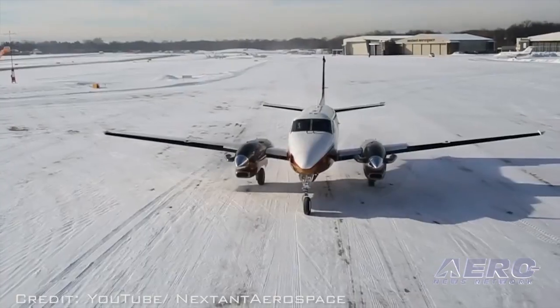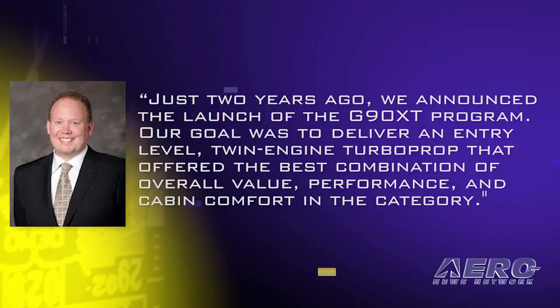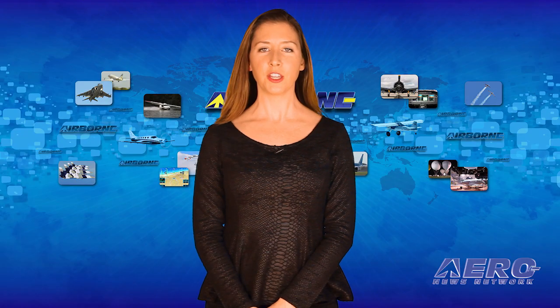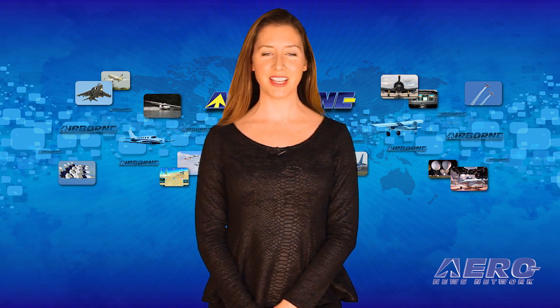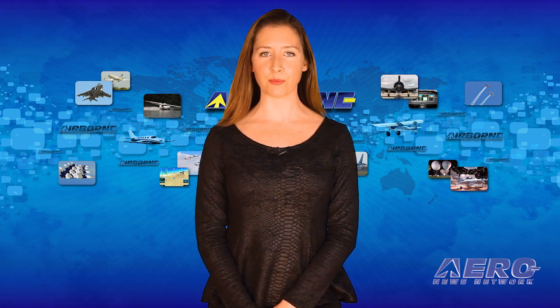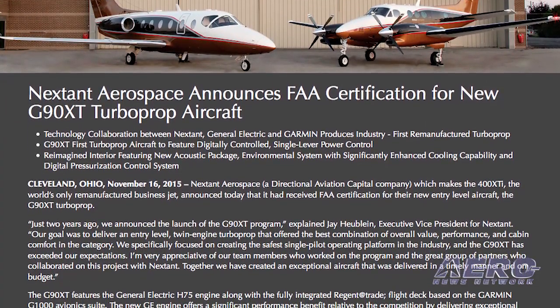The G90XT also features a full electronic control system and an aeronautically redesigned cockpit. Jay Hublin, Executive Vice President for NextStand, said, "Just two years ago, we announced the launch of the G90XT program. Our goal was to deliver an entry-level twin-engine turboprop that offered the best combination of overall value, performance, and cabin comfort in the category. We specifically focused on creating the safest single-pilot operating platform in the industry, and the G90XT has exceeded our expectations." Hublin added that they take a good aircraft and make it a great one, working with actual operators to systematically identify and address areas of improvement. The airplane will be assembled in Cleveland, Ohio, with production planned to begin next year.